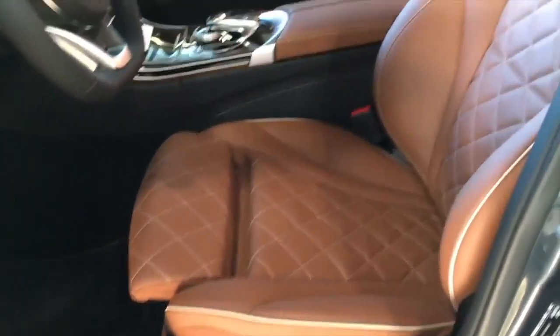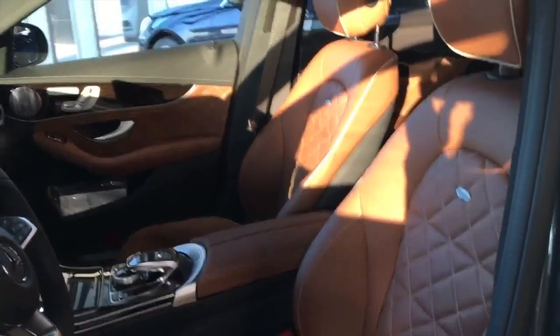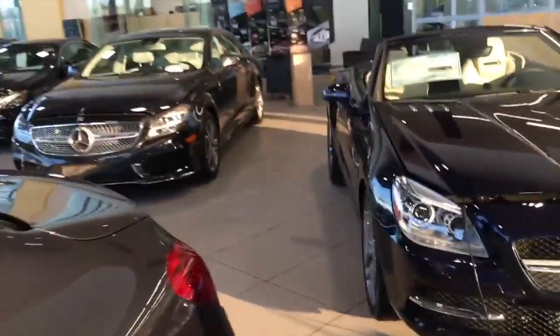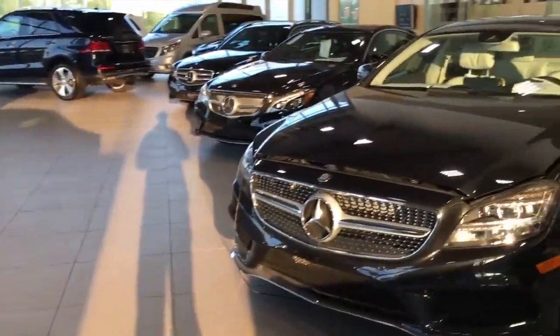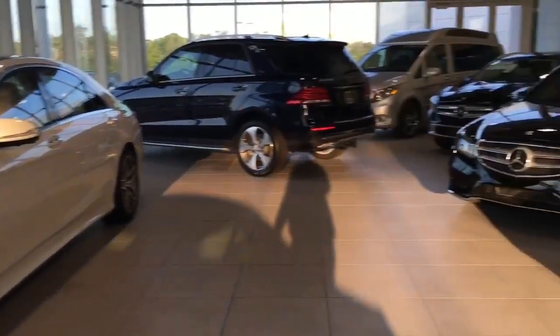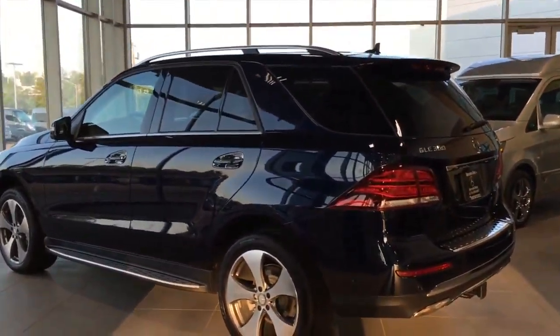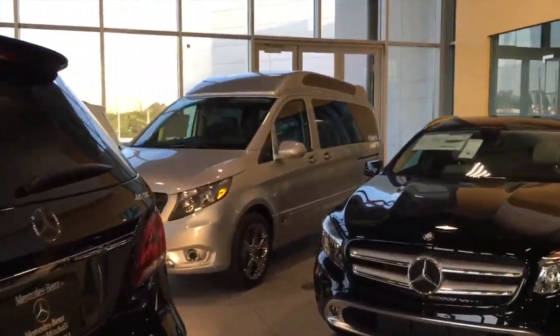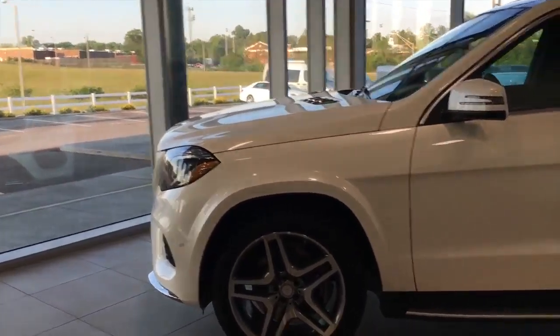Look at that interior of this C300 — beautiful. E350, CLS400, E400 cab, S550, E-Wagon, a new GLE 350, a baller Metris, and they've got a GLS 550 which is a beautiful car.